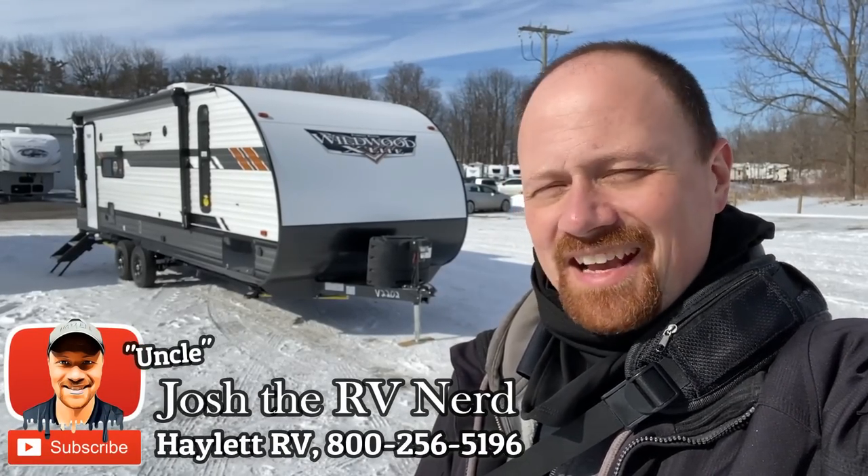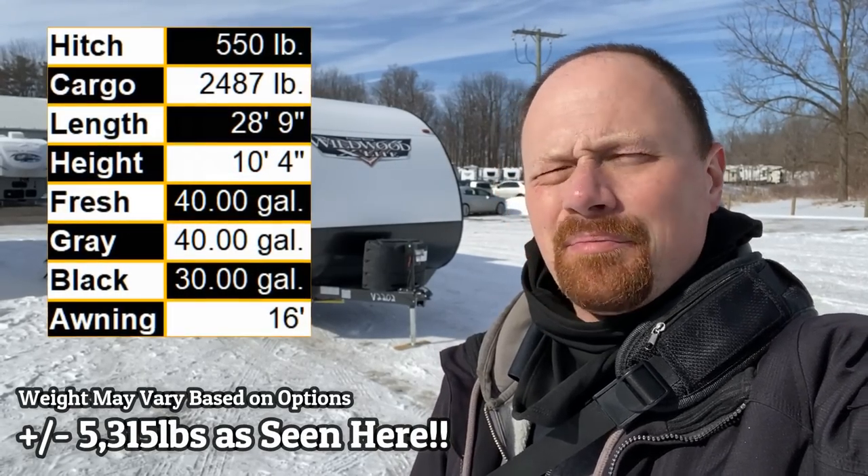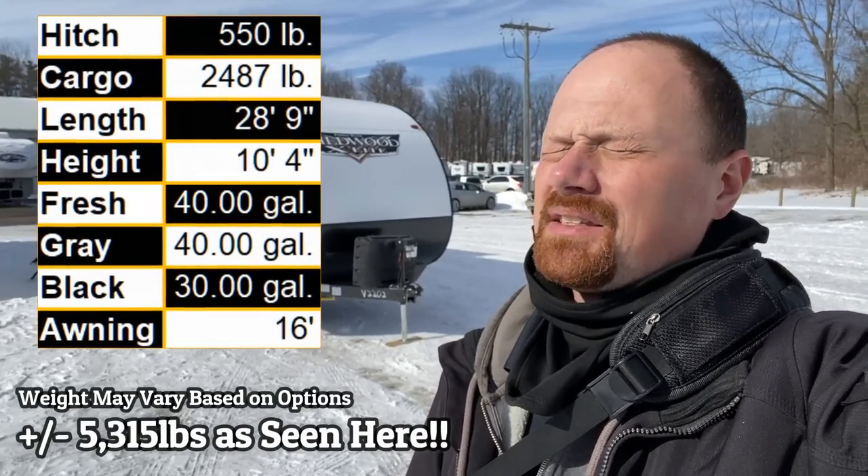Dynamite little 24RL XL Wildwood Landon here at Haylett RV of Coldwater, Michigan. It comes in just a bit over the 5,300 pound mark, which makes it ideal for things like half-tons or a bigger expedition vehicle. That's what's really nice about this one.